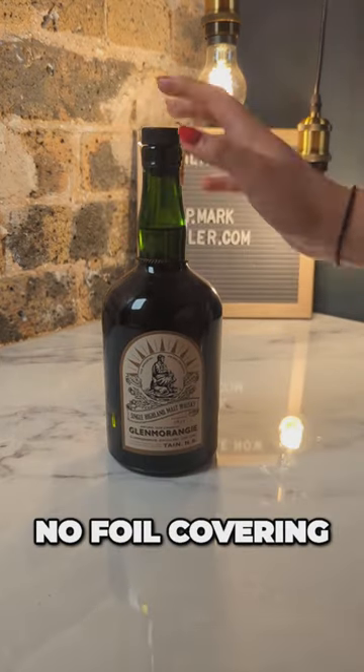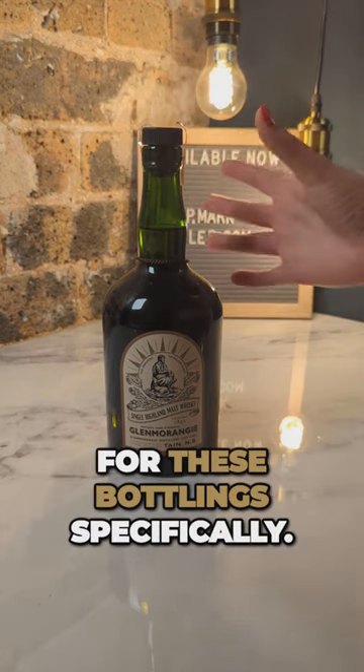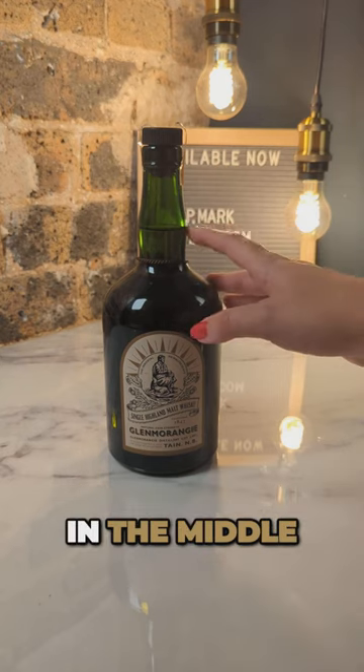You can see here that there is no foil covering the driven cork capsule, which is standard for these bottlings specifically. The fill level has barely been affected and is still in the middle of the neck.